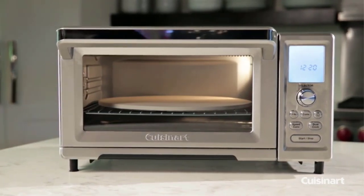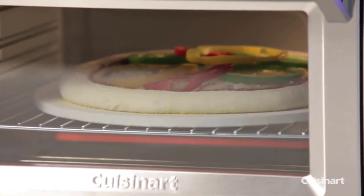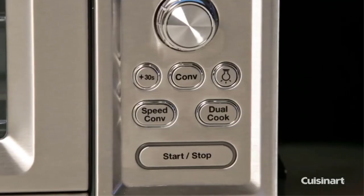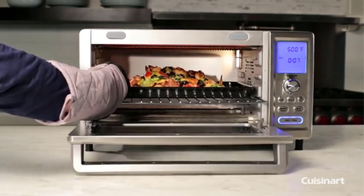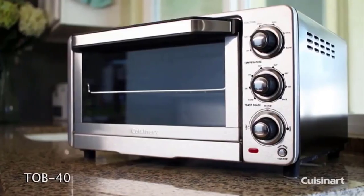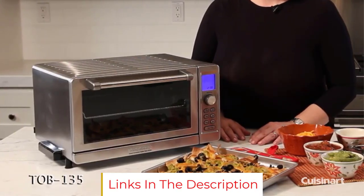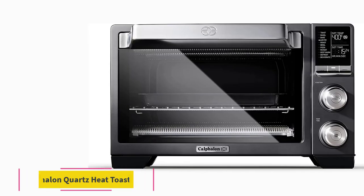Dozens of reviewers also call out that this oven is spacious inside. One even says it's large enough to bake a full-size chicken, most any pizza, and everything in between — and it also easily accommodates quarter-size baking sheets. One common complaint is that the paint wears off the dials over time, so one savvy user decided to place clear plastic tape over the buttons to prevent the printing from wearing off.